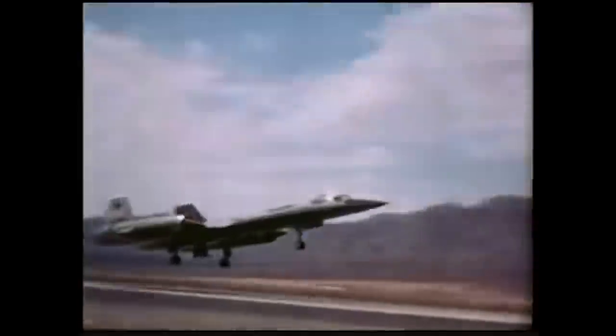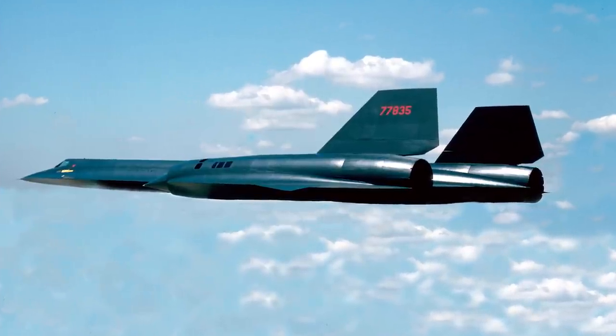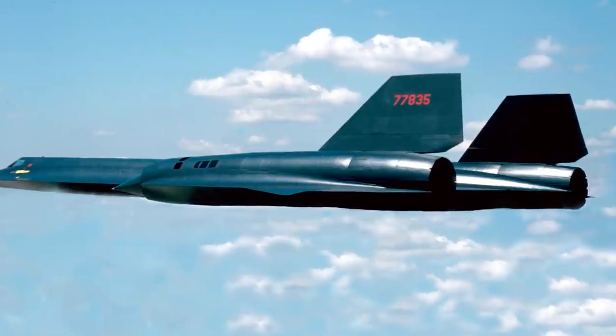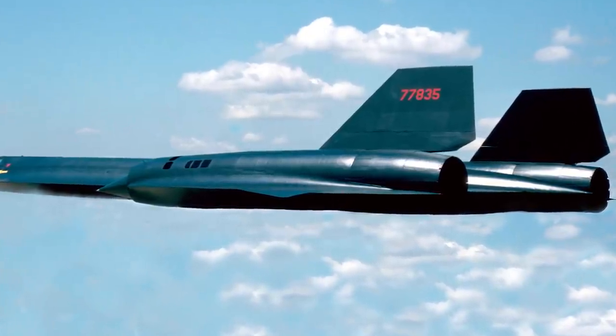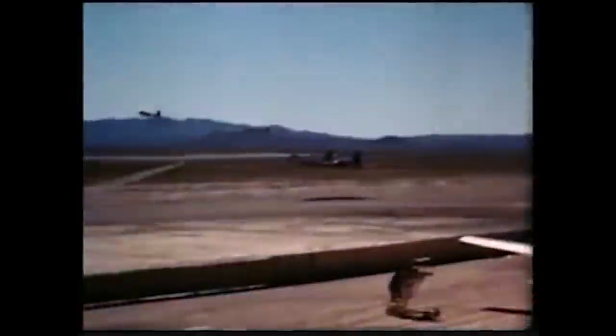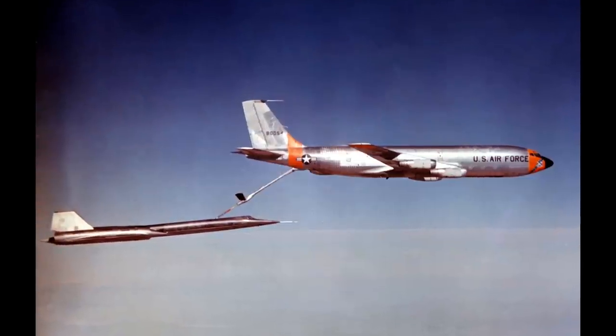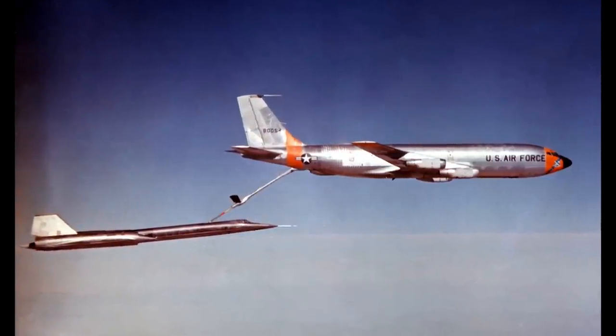Let's take a look at the spy plane the CIA wanted built, the A-12 Oxcart. The Lockheed A-12 Oxcart was a single-seat Mach 3 plus high-altitude reconnaissance aircraft built by the infamous Skunk Works for the Central Intelligence Agency. Based on the designs of Kelly Johnson, the A-12 flew from 1963 to 1968 and was the first in a family of super spy planes.